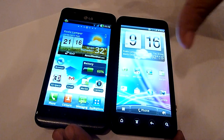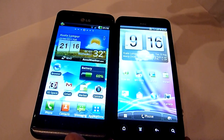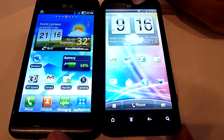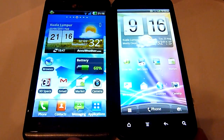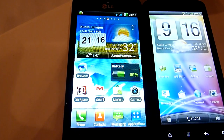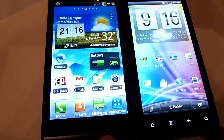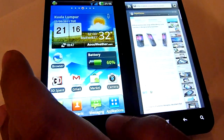Let's talk about the hardware. Both devices are running 4.3-inch screens. In terms of processor, the EVO 3D is running a 1.2 GHz dual-core processor, while the Optimus 3D is running a 1 GHz processor. The Optimus has 512 MB of RAM while the EVO has 1 GB of RAM. In terms of performance, the HTC is slightly faster.